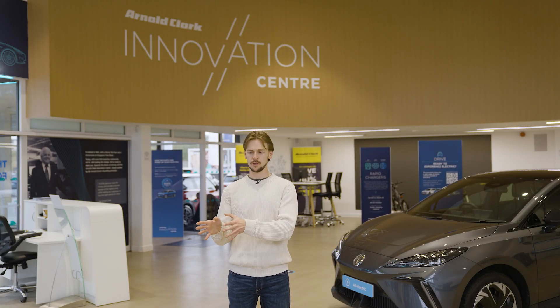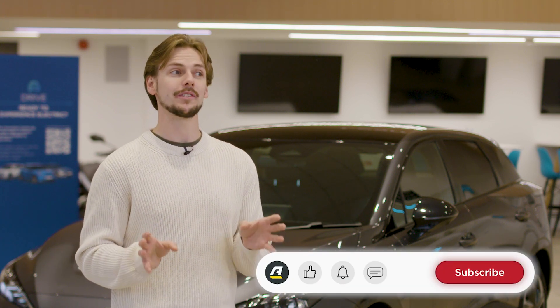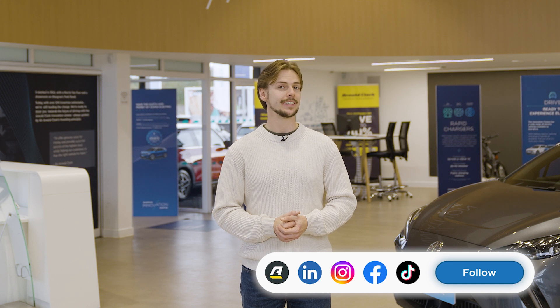Front trunk or front boot? I prefer 'frunk' but let me know which one you think works better down in the comments. Before you go, remember to hit the subscribe button and the bell icon to make sure you never miss a video, and until next time you can follow us around the internet with the rest of Arnold Clark's social channels, which will all be linked down below.